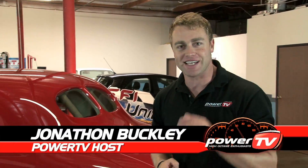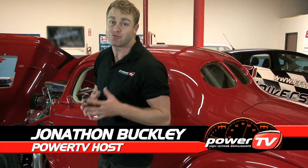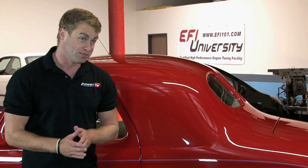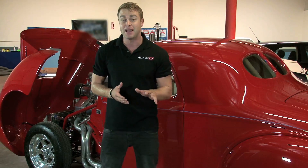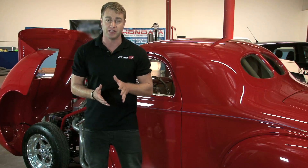Over the past few years, Fast's XFI engine management system has become very popular for both street and race applications for lots of reasons. It's powerful, flexible, and has great technical support. But with the release of version 2.0, Fast have taken a great product and made it even better with a bunch of improvements based on real-world feedback from their users.